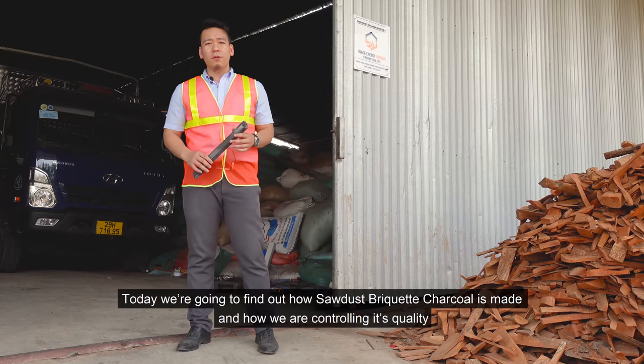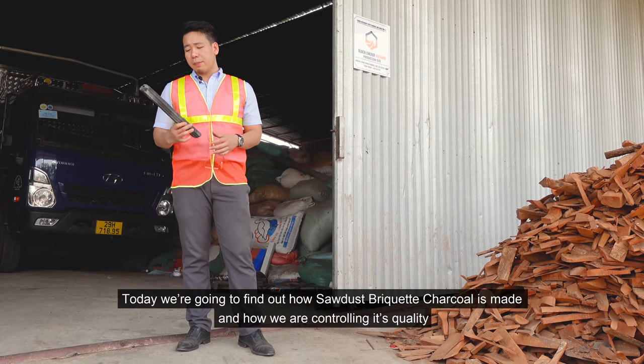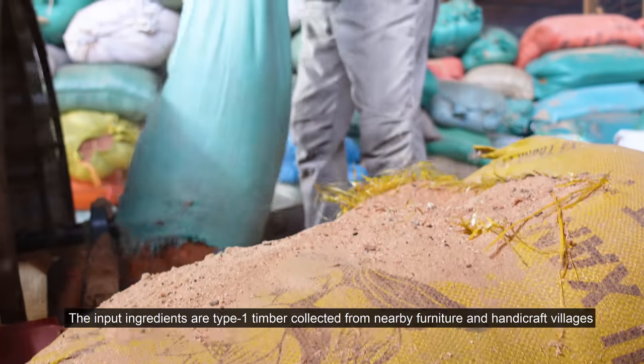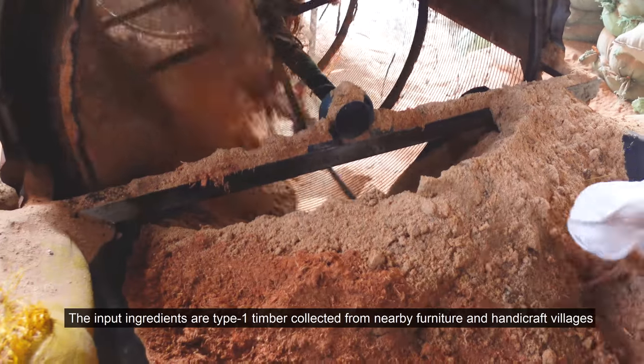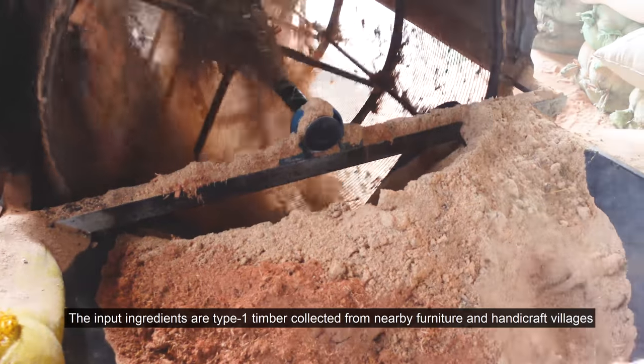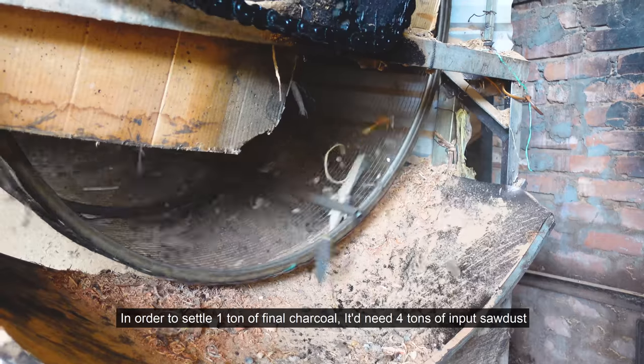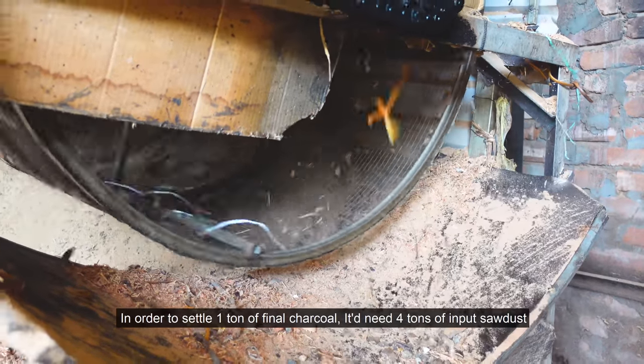Today we are going to find out how sawdust pressed charcoal is made and how we are controlling its quality. The input ingredients are type 1 timber sawdust collected from nearby furniture and handicraft villages. In order to produce one tonne of final charcoal, it needs four tonnes of input sawdust.